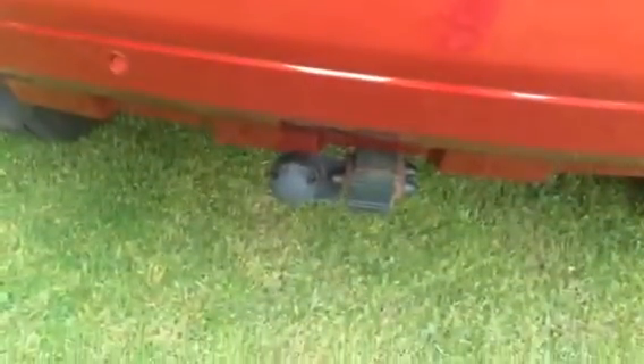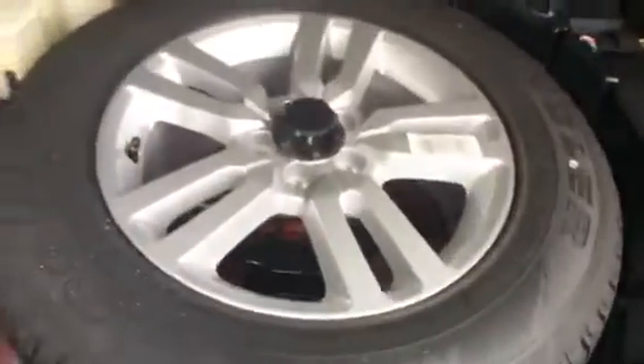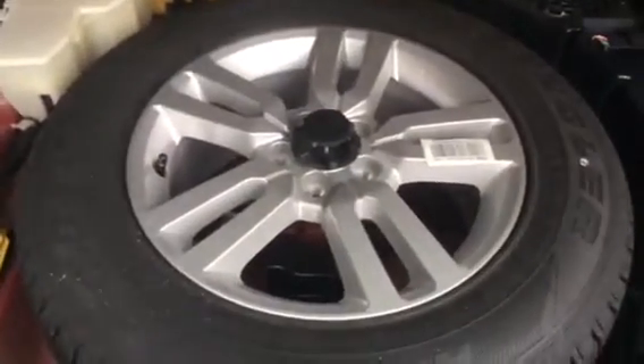It's got a towbar fitted, as you can see there, rear parking sensors, and a full-size alloy spare wheel. The tailgate is present with a parcel shelf as well.